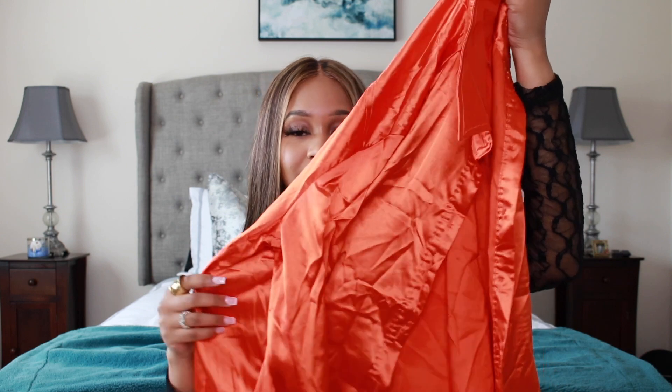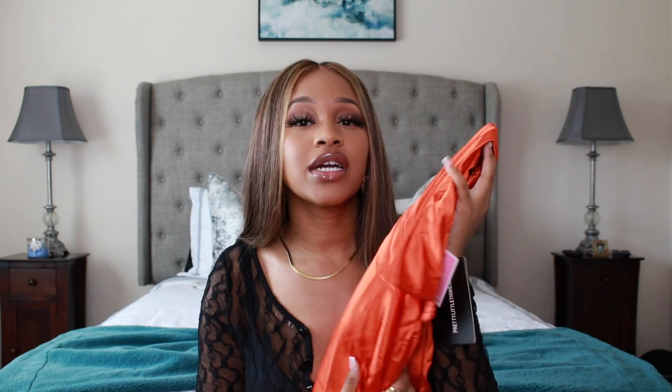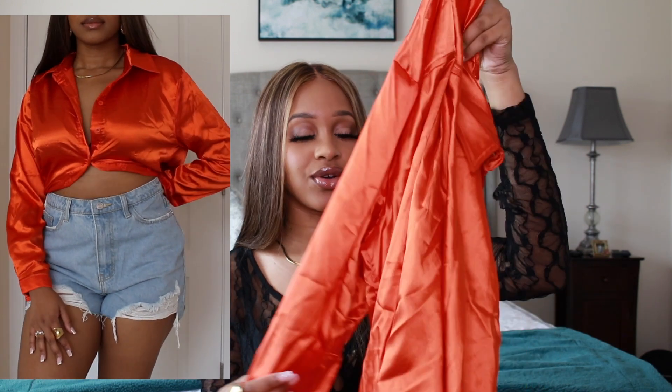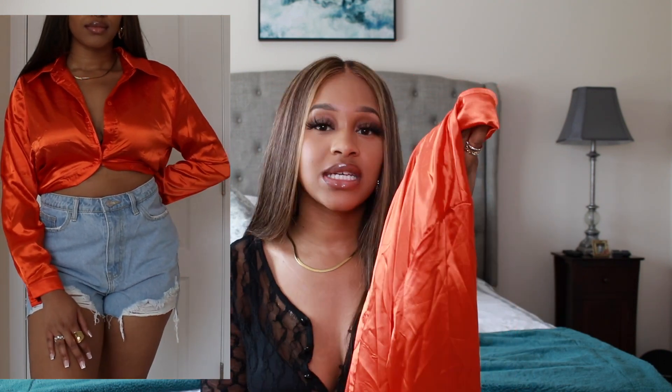Next I have this orange satin button-down. This needs a little steam so don't worry about the wrinkles, but this is called the Orange Satin Button Front Shirt and I got this in a size medium. This color really speaks to me.